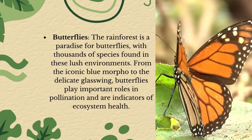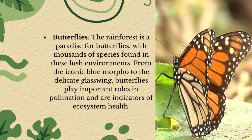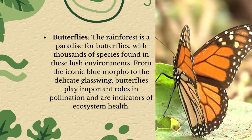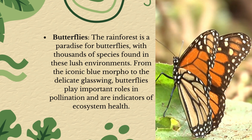Butterflies! The rainforest is a paradise for butterflies, with thousands of species found in these lush environments. From the iconic blue morpho to the delicate glasswing, butterflies play important roles in pollination and are indicators of ecosystem health.